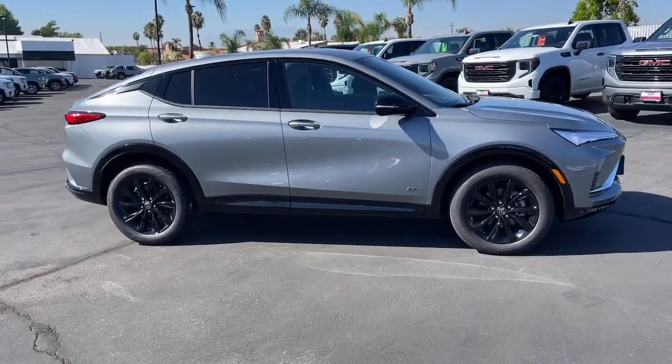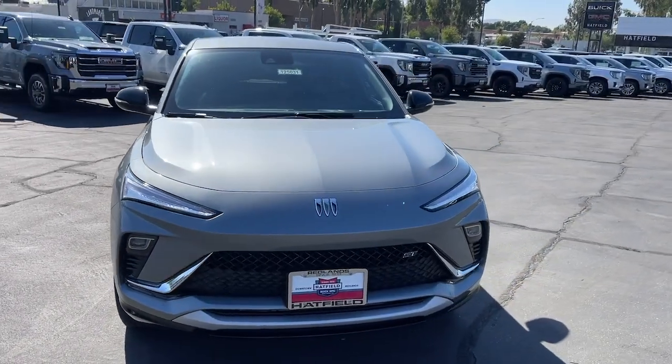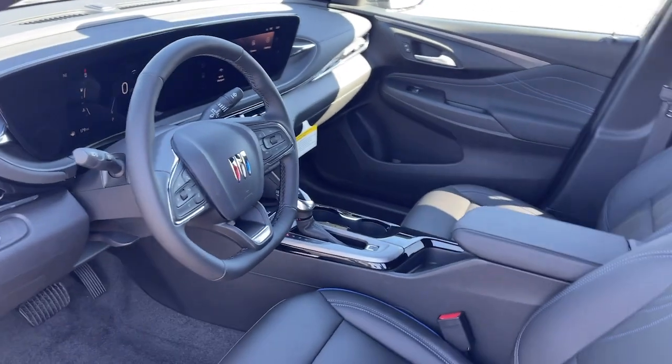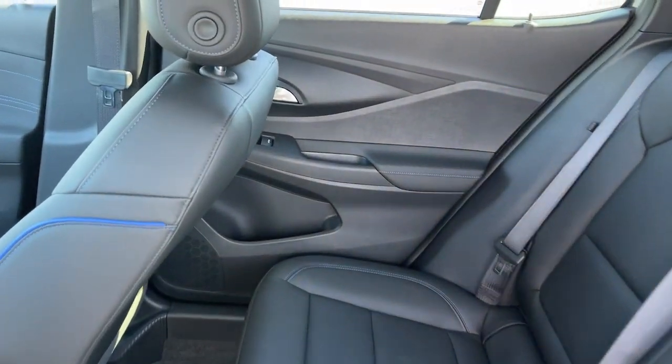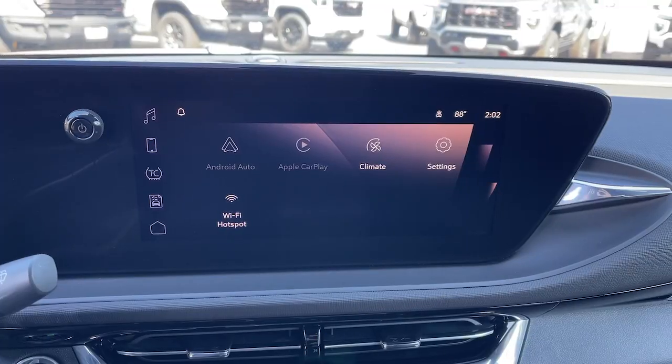The following are some of this vehicle's highlighted options: heated steering wheel, wireless Apple CarPlay and/or Android Auto, wireless charging station, lane departure warning, heated driver seat, keyless entry, adaptive cruise control, premium sound system, satellite radio.